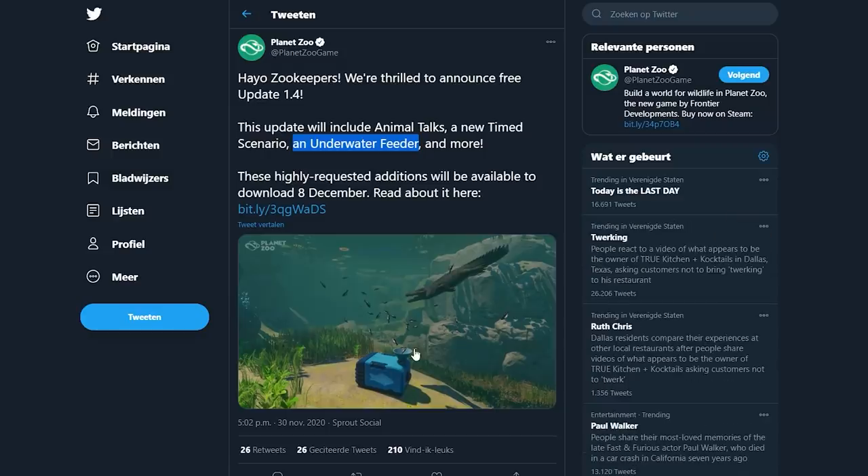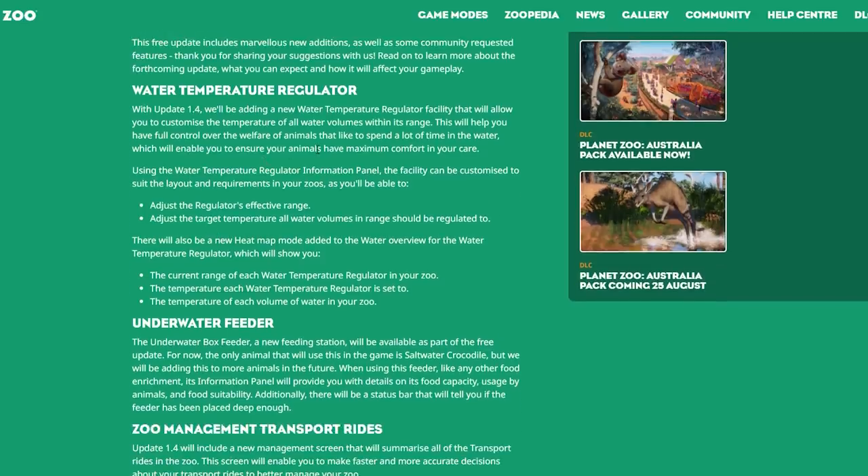Water Temperature Regulator: with update 1.4 we'll be adding a new water temperature regulator facility that will allow you to customize the temperature of all water volumes within its range. This will help you have full control over the welfare of animals that spend a lot of time in the water. Using the information panel, you can adjust the regulator's effectiveness range, adjust the target temperature, and there will also be a new heat map mode added to the water overview showing each regulator's range and the temperature of each water volume in your zoo.